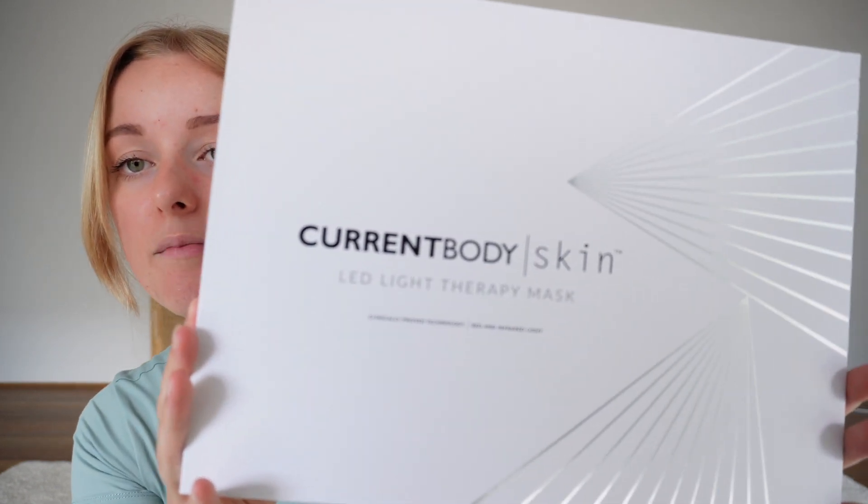This is the packaging — the CurrentBody Skin LED mask. I'm sure you've seen it on Instagram; this brand is everywhere. I even saw Millie McIntosh from Made in Chelsea using it in a little get-ready-with-me. The mask uses two clinically proven wavelengths — red and near infrared — to reduce wrinkles by 35% in just four weeks. I've been using it for four weeks, so this will be an accurate review.